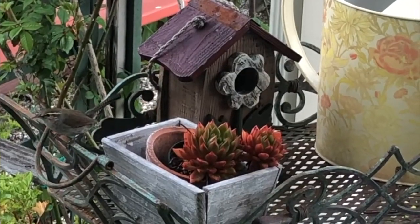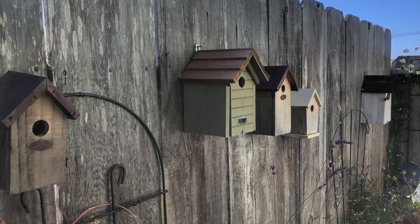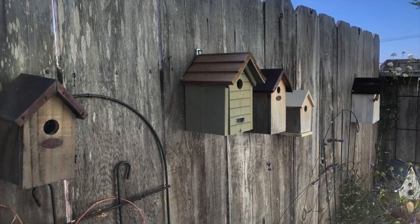I have little wrens that come into my yard. They go in and out of my birdhouses. I have a little secret garden on the side of my house and they use those birdhouses.